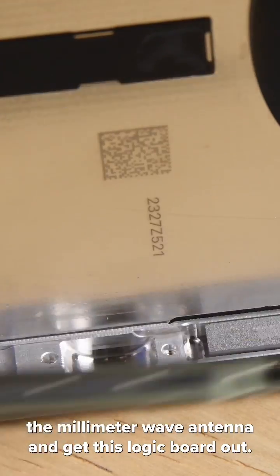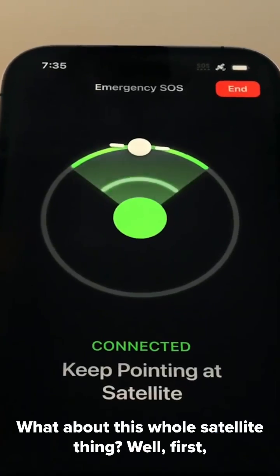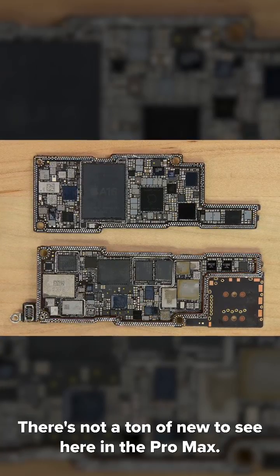We can free the millimeter wave antenna and get this logic board out. This is literally just a plastic spacer. What about this whole satellite thing? Well, first go watch our satellite explainer if you haven't. Brace yourself — there's not a ton of new to see here in the Pro Max.